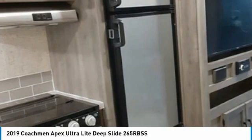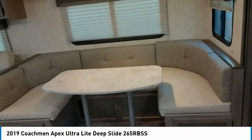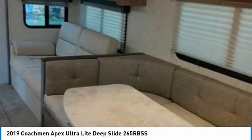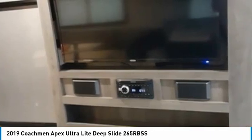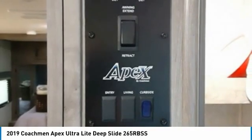And so much more. This 2019 Coachman Apex Ultra Light Deep Slide 265 RBSS has been meticulously maintained and is ready for its next adventure. Perfect for anyone that wants to cherish every moment of their RV experiences. This travel trailer is priced very competitively, so don't miss out on this rare opportunity. Call today for more information on how you can hit the road with this unparalleled 2019 Coachman Apex Ultra Light Deep Slide 265 RBSS. Thank you.